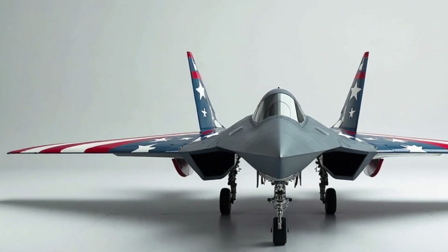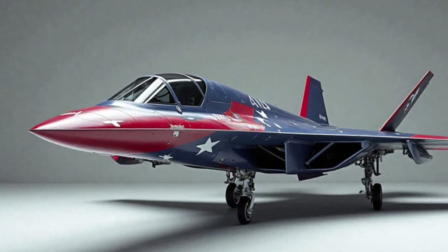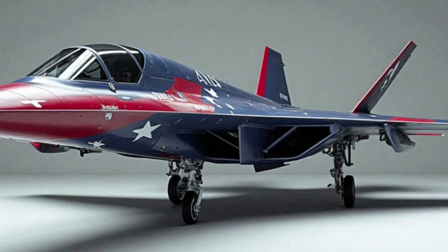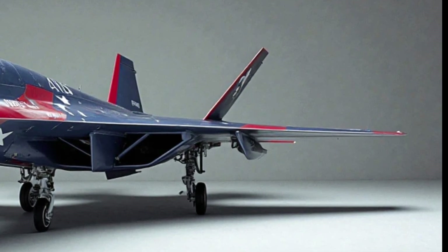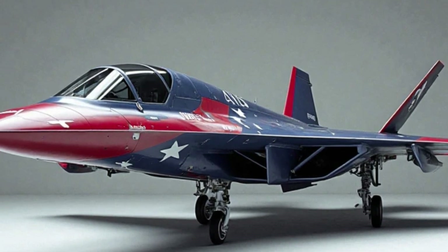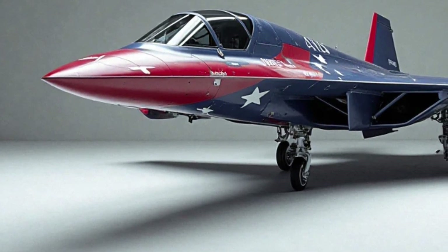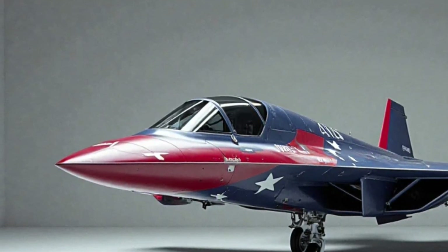Inside the cockpit, the B-21 Raider features the latest in avionics and flight control systems. The crew of two benefits from advanced displays, improved situational awareness, and automated systems that reduce workload. The B-21 is designed to be easier to operate and maintain compared to older bombers, cutting down on both cost and complexity. While stealth bombers have historically been expensive to produce and operate, the B-21 was designed with affordability in mind, with Northrop Grumman and the U.S. Air Force working together to keep production and sustainment costs as low as possible while delivering top-tier performance.